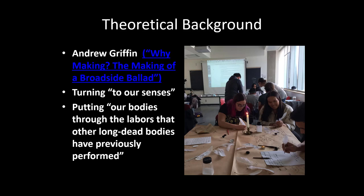Let me start with a theoretical background. For concepts on embodied learning, I owe a huge debt to Andrew Griffin and the faculty and students at UC Santa Barbara — this was really the inspiration for my current research. In an article entitled "Why Making? The Making of a Broadside Ballad," Griffin explores the process whereby he and fellow colleagues, both faculty members and graduate students, sought to make a broadside ballad, including everything from making the paper to performing the ballad, in order to find out more about 18th century culture. As Griffin writes, instead of deriving knowledge from textual sources, participants turned instead to our senses and put our bodies through the labors that other long-dead bodies have previously performed.